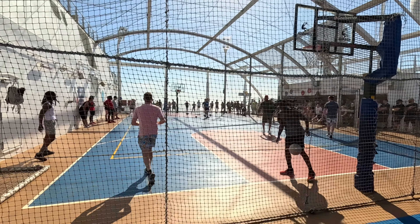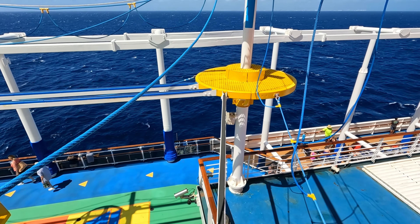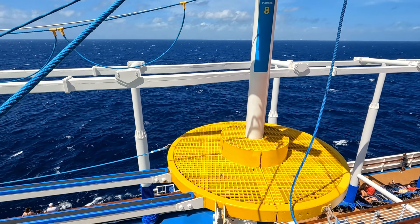I really enjoy the high ropes. Little scary, but I enjoyed it. That's one of my favorite things to do on Carnival ships — the high ropes. It made my heart beat a little, got a little sweaty, a little nervous wondering what I got myself into, but it was fun.